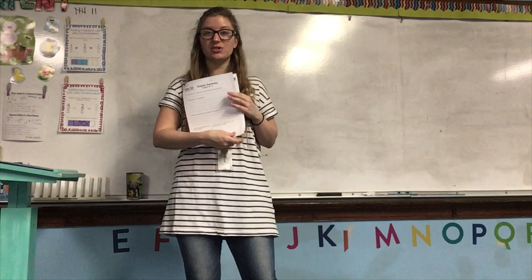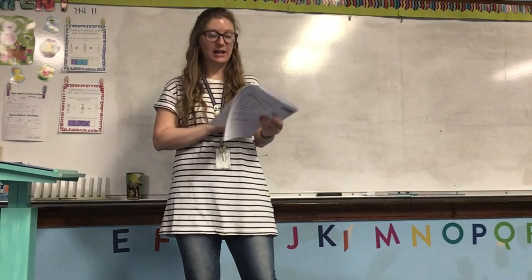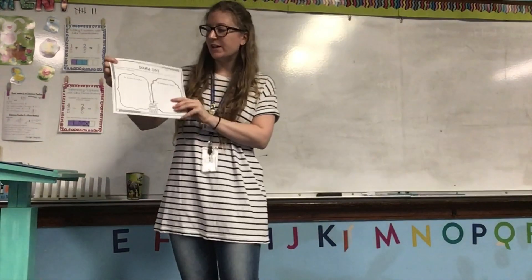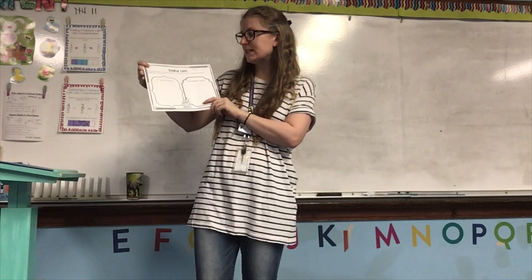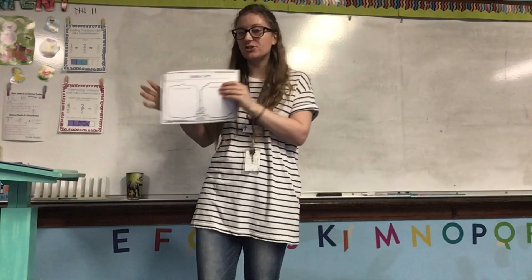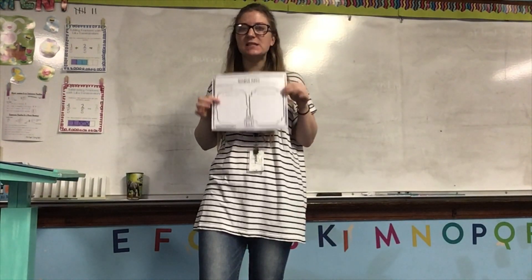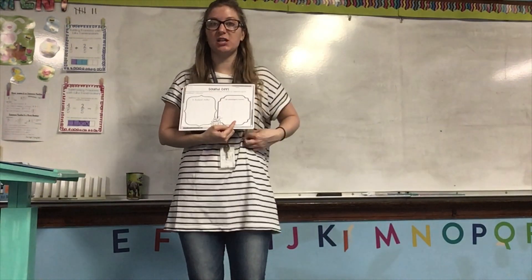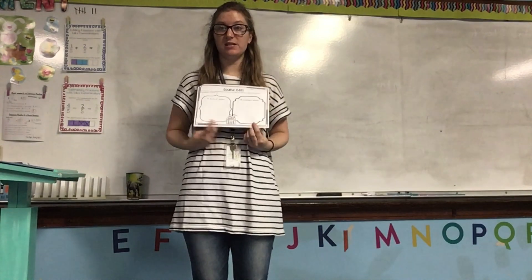Once you're done with that, you're going to turn to the back, and it's called Sound Off. What you're going to do is come up with horrible noises and beautiful noises. Does Dr. Discord like horrible noises or beautiful noises? And then the Sound Keeper — does she like horrible noises or beautiful noises? So you need to figure out where the horrible noises go and where the beautiful noises go.